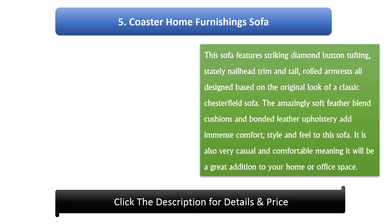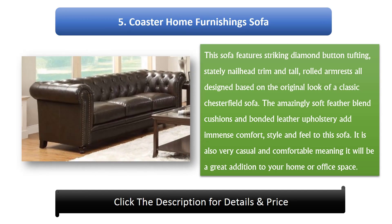Number 5: Coaster Home Furnishings Sofa. This sofa features striking diamond button tufting, stately nail head trim, and tall rolled armrests, all designed based on the original look of a classic Chesterfield sofa. The amazingly soft feather blend cushions and bonded leather upholstery add immense comfort, style, and feel. It is also very casual and comfortable, making it a great addition to your home or office space.